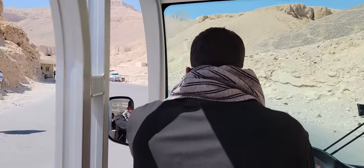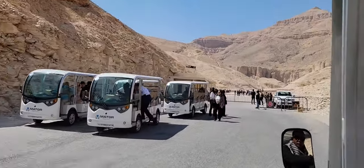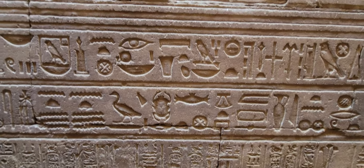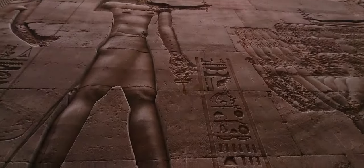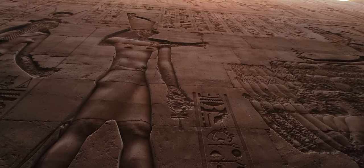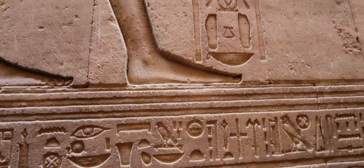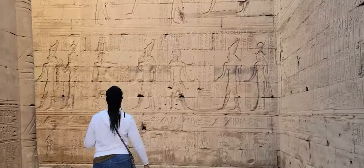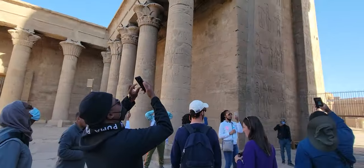Here we are driving into the Valley of the Kings. It was very nice to be able to walk down into some of the tombs and see inside. It was so amazing to see the structures — they were so large. It was just hard to believe that without modern-day technology, there were people who were able to build those structures so large. That was incredible.